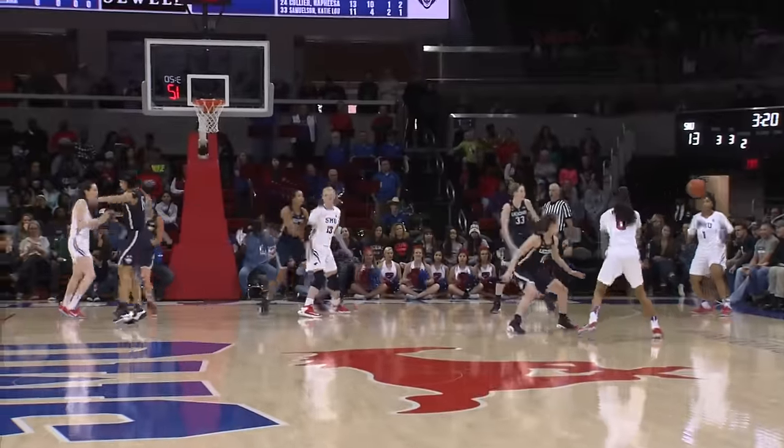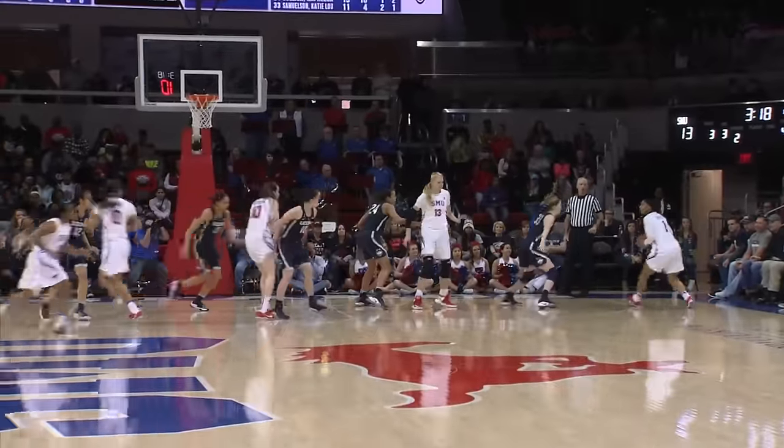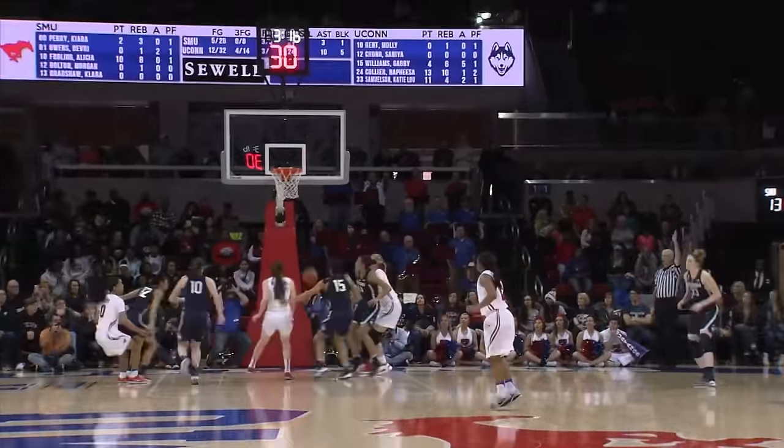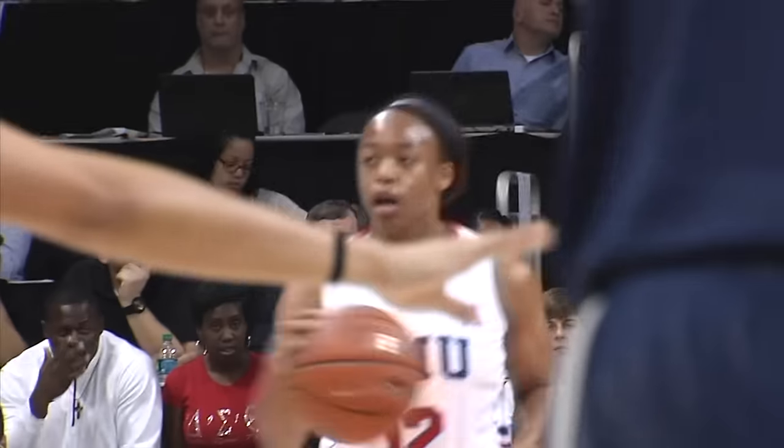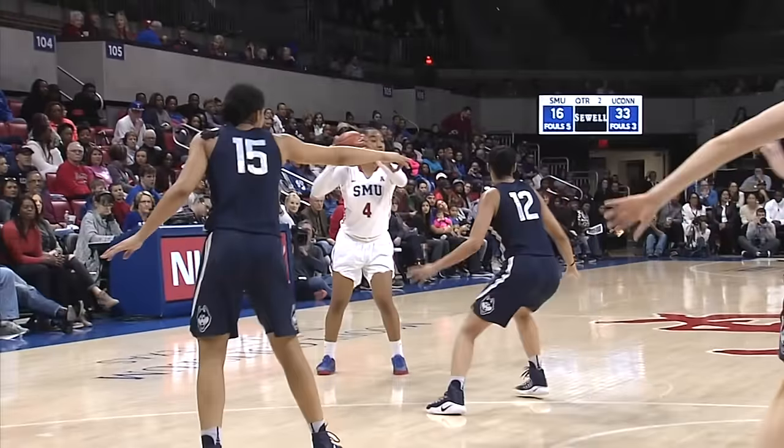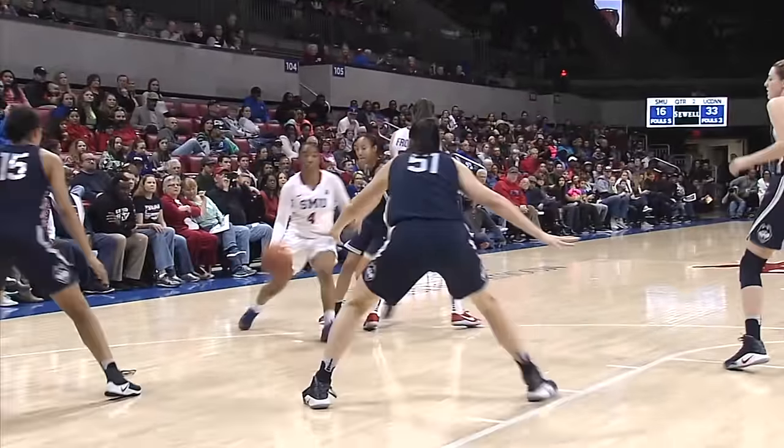This is a huge women's crowd here, biggest by far of the year. Owens for three, right side — good. What a shot right there by Devery Owens, just stepped up and sank it. Exceptional basketball here in this second quarter. They've really tightened it up — at one point it was 25 to 2, it was 26 to 2 at the end of the first quarter.